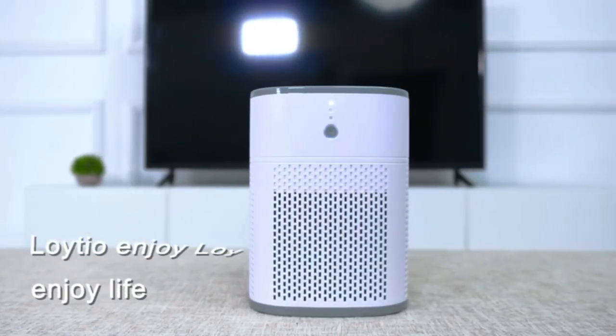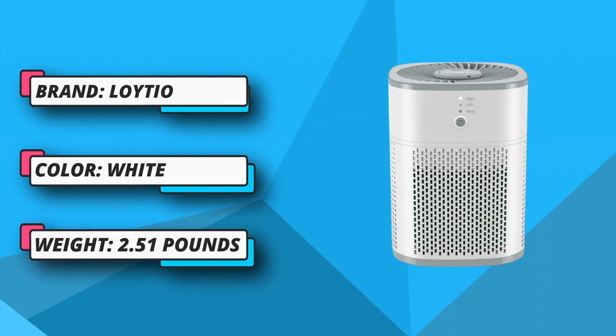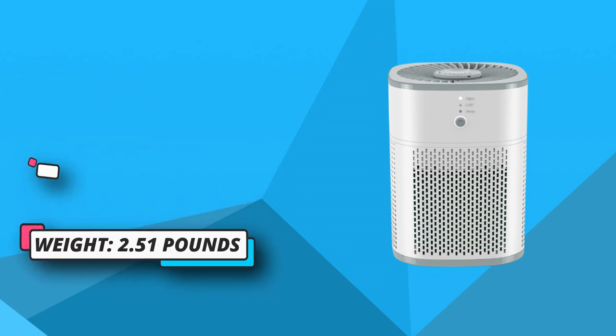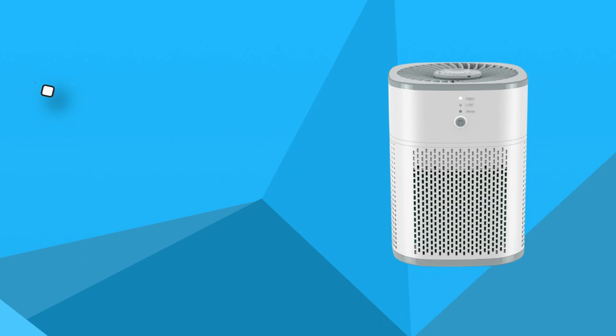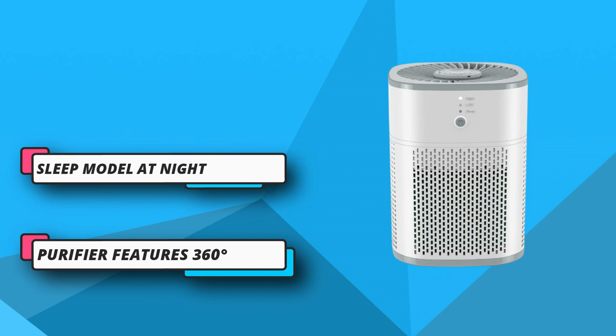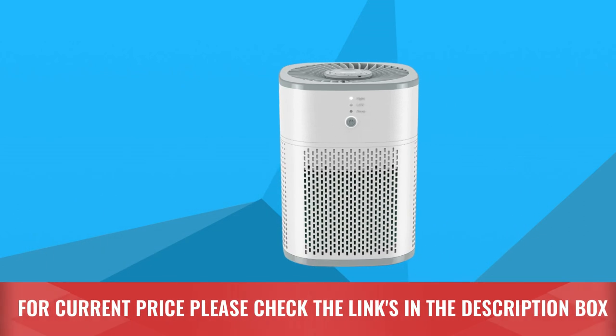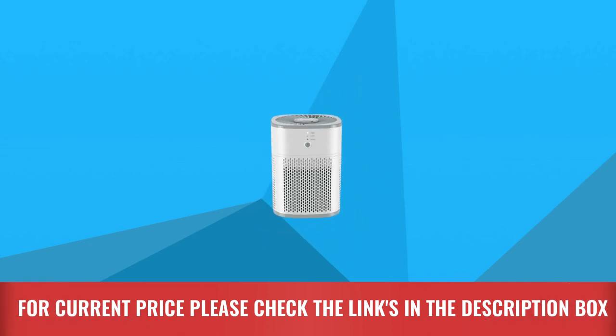Suitable for a purification area of 302 square feet. In sleep mode, it filters air at a lowest noise level of 24 dB, perfect for a restful and soothing indoor environment to help you sleep deeply. The indicator light is not strong at night. For current price please check the links in the description box.